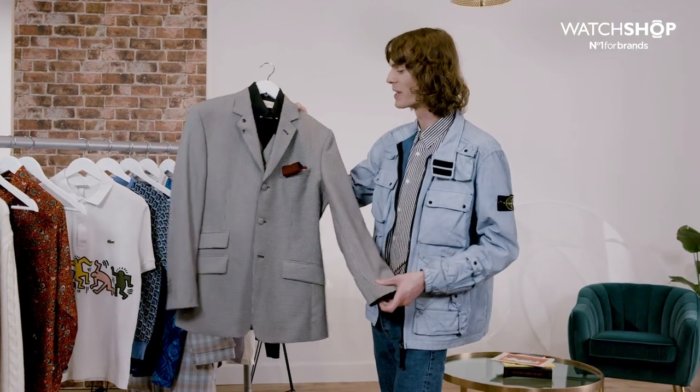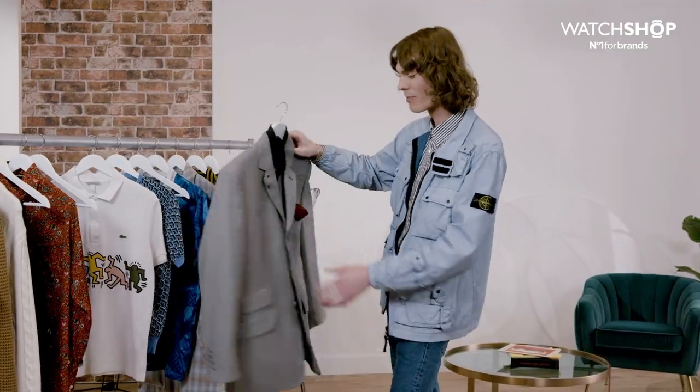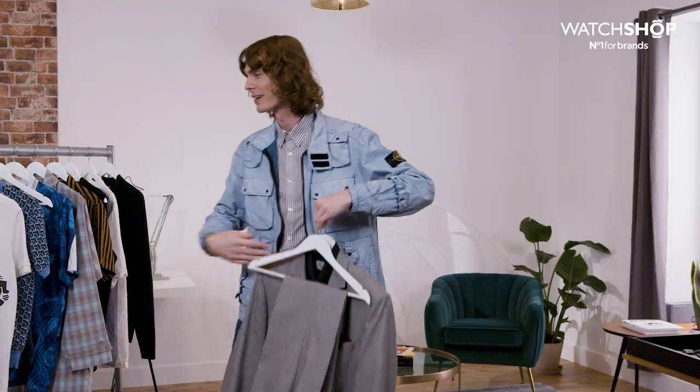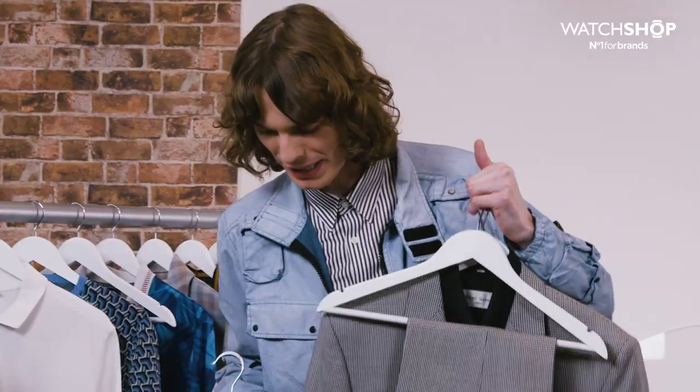I think Puppy Tooth is very quintessentially British and very mod — very 60s, right up my street. Got to do the two-piece, 100%. Black trousers could work, but I feel like it's a bit either waiter or half a tux.